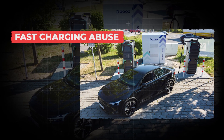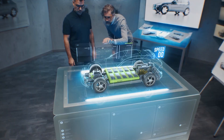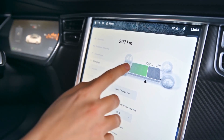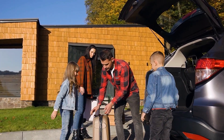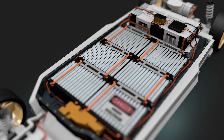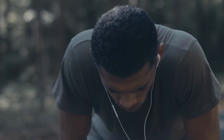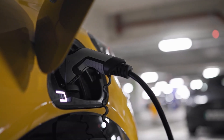Feature number 1: Fast Charging Abuse. Automakers love to brag about this one — they say things like, you can go from 10 to 80% in just 18 minutes. It sounds amazing when you're running late or about to head out on a trip. But every time you plug into a supercharger, you're hitting your battery with way more energy than it's built to handle. Think of it like running full speed in the middle of summer — your body overheats, and it takes a toll if you do it too often.